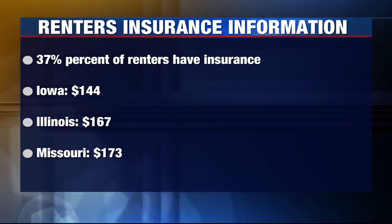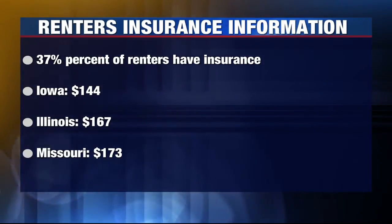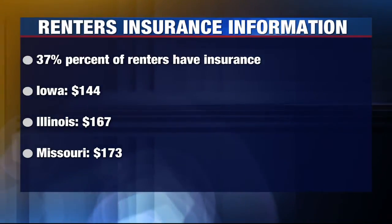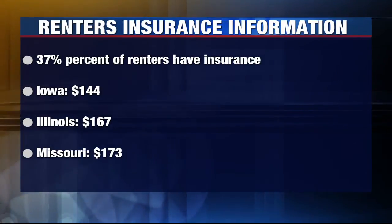Here's how cheap it is in the tri-states. According to the National Association of Insurance Commissioners, for the cost of the year, it's only $144 on average in Iowa, $167 in Illinois, and $173 in Missouri.